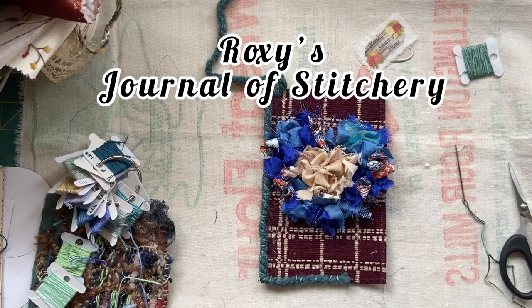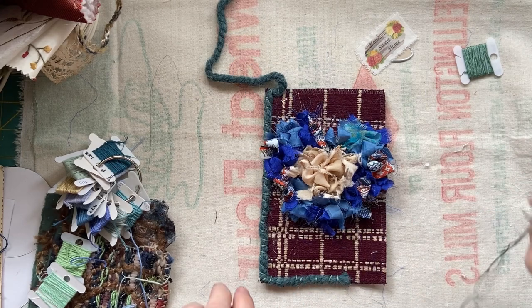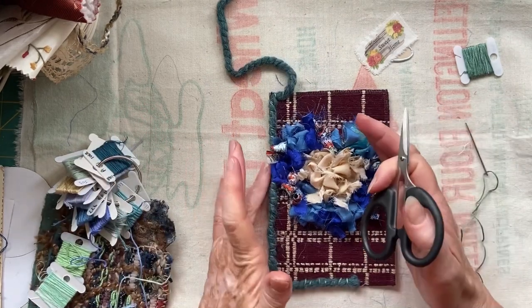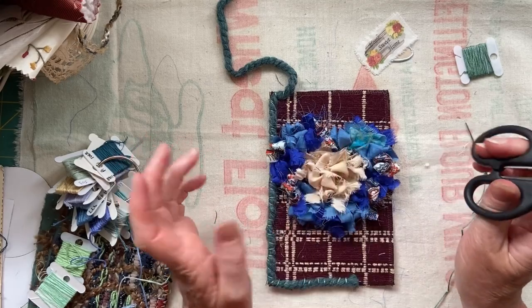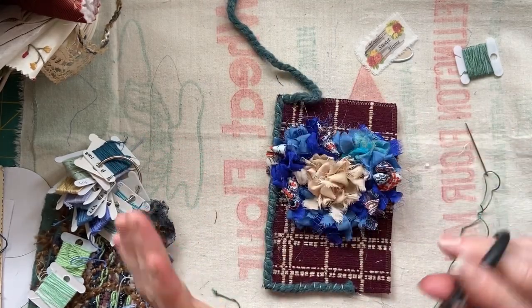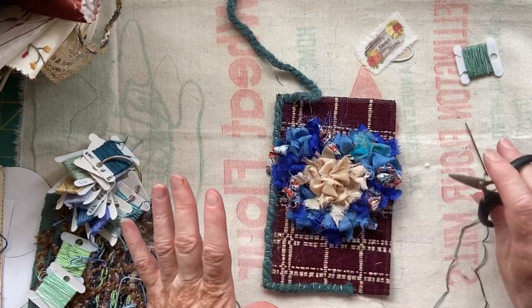Hi everyone! It's time for the second block which is a wreath, and this is where I am so far. Thank you so much everybody for the lovely comments from last week on my little puffy heart. I'm super happy with how it turned out, and I had so many people say leave the loops, leave the loops. So I'm leaving the loops.